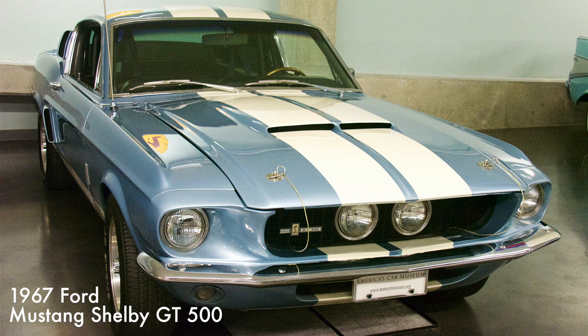Designed by Carroll Shelby, the GT500s had a padded roll bar plus fiberglass hood, front fenders, and trunk lid to reduce weight. Powered by a 428 cubic inch V8 engine, it produced 355 horsepower.